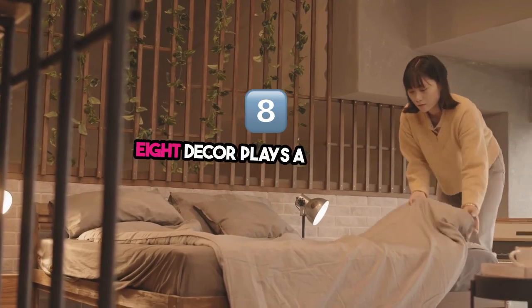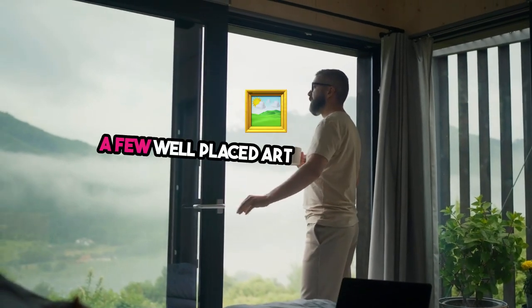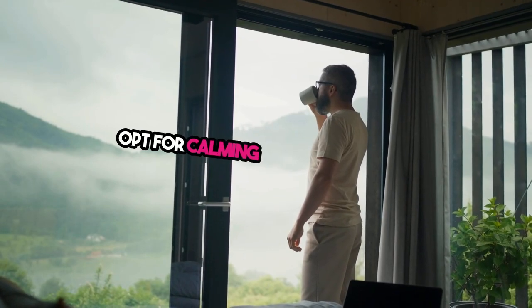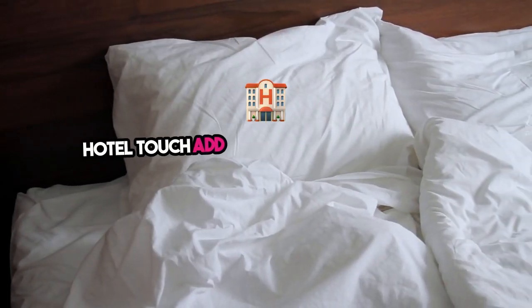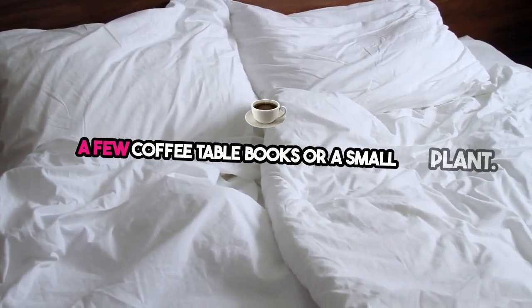Eight: decor plays a big role in creating a warm and inviting space. A few well-placed art pieces can make the room feel more curated and stylish. Opt for calming artwork, such as landscapes or abstract prints in soft colors, to maintain a relaxing atmosphere. Hotel touch: add decorative touches like a stylish clock, a few coffee table books, or a small plant.